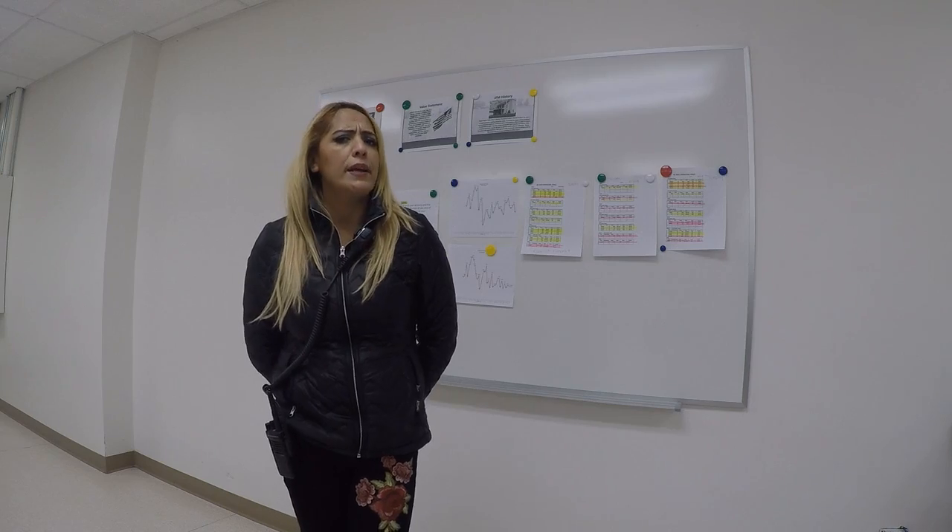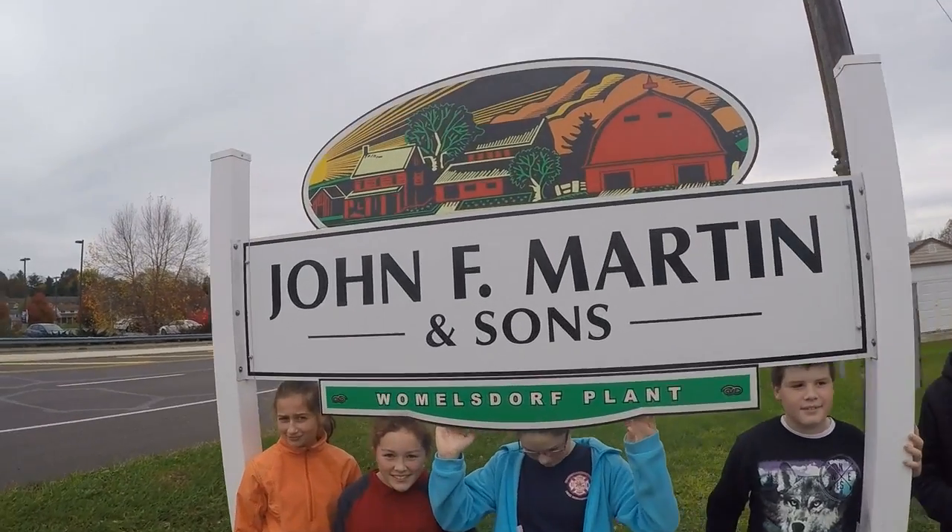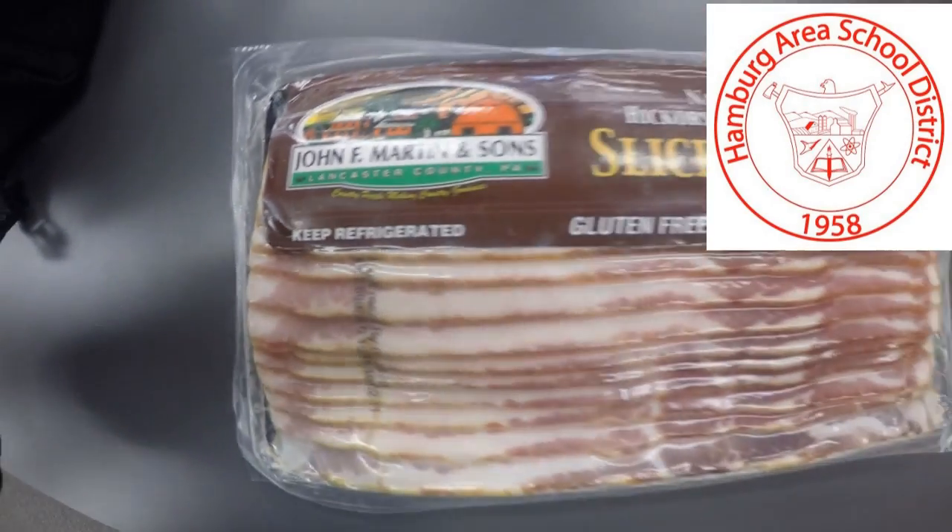At John F. Martin & Sons Meat Company, there are a lot of opportunities including Production Manager, Human Resources, Quality Control, and Plant Manager. Think about seizing these opportunities so that you can bring home the bacon.